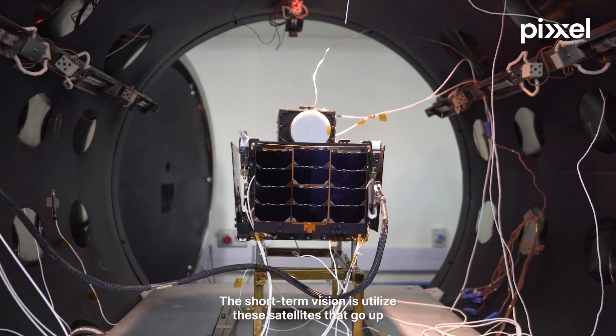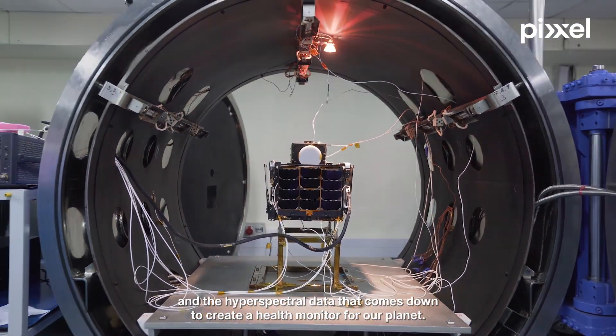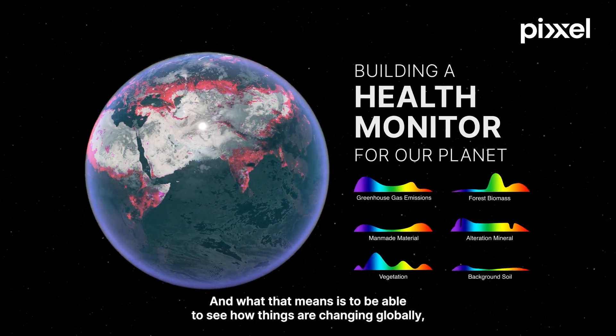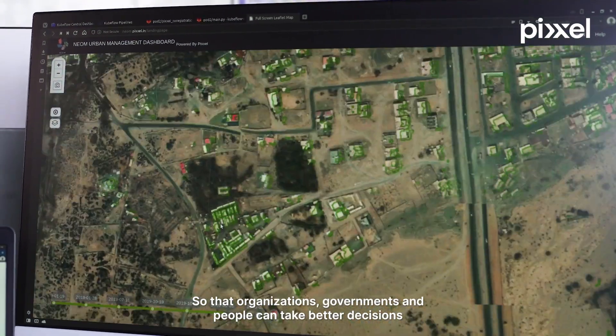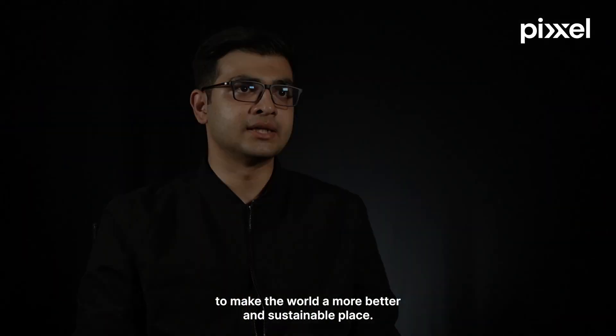The short-term vision is to utilize the satellites that go up and the hyperspectral data that comes down to create a health monitor for our planet. What that means is to be able to see how things are changing globally, how those things are going to change in the future, and see if you can predict certain things so that organizations, governments, and people can take better decisions to make the world a more sustainable place.